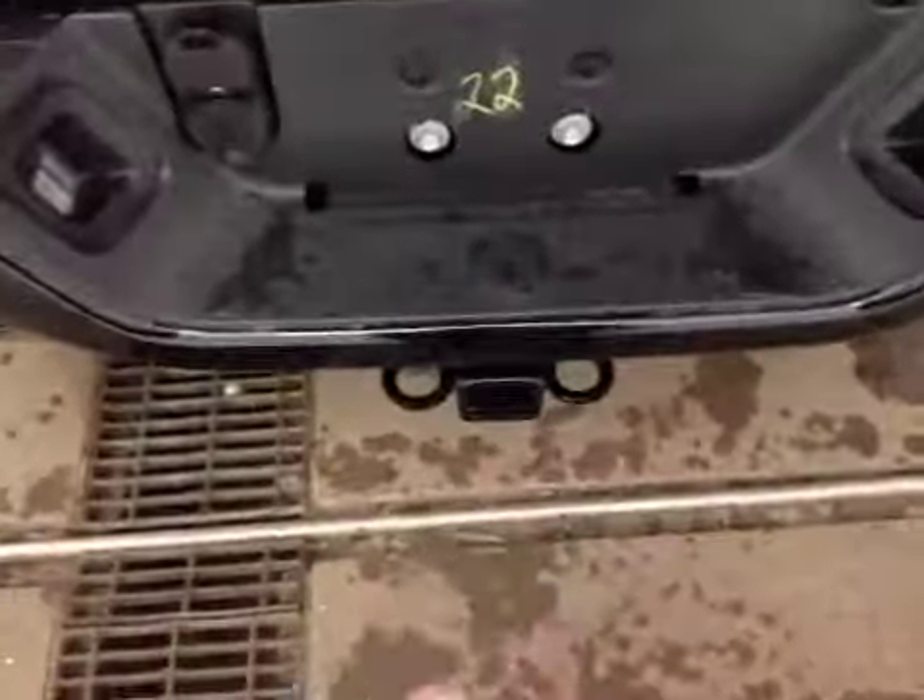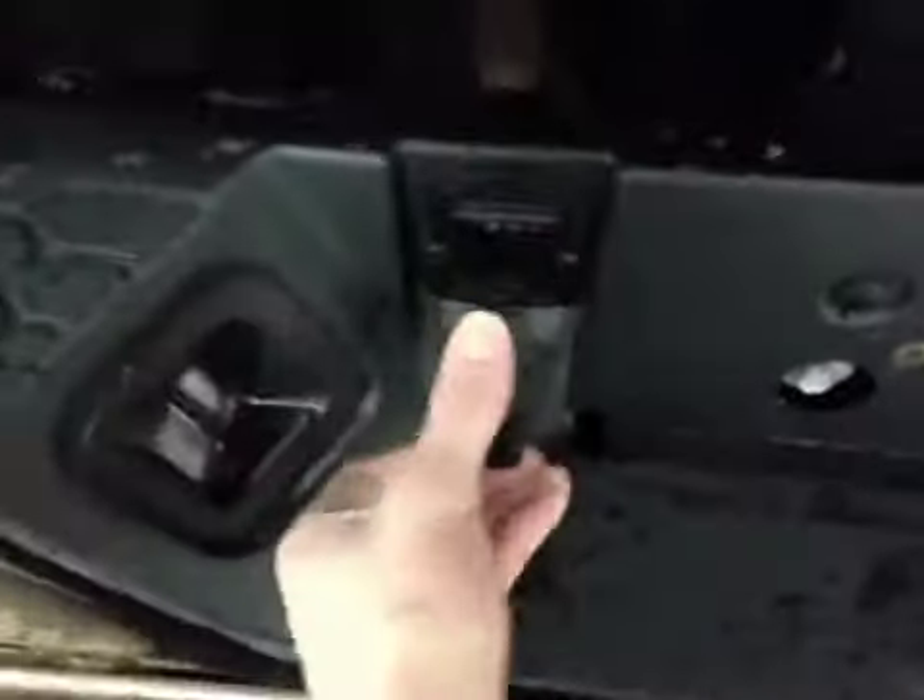At the back of the vehicle you have your Goodyear tires sitting on 20-inch alloy rims. As you come around the back of the vehicle you can notice your dual tip exhaust pipes, as well as your trailer tow hitch.